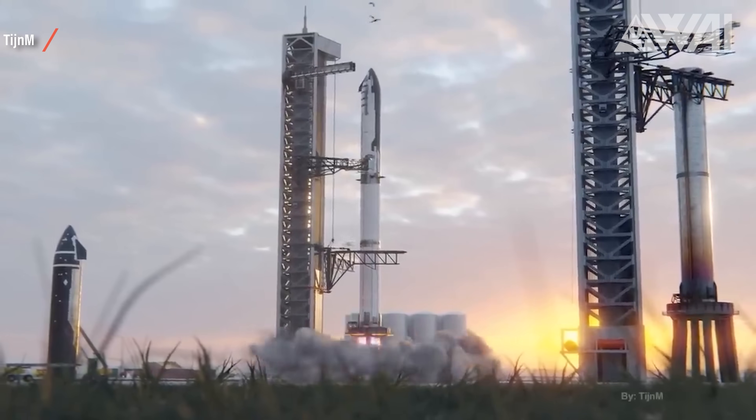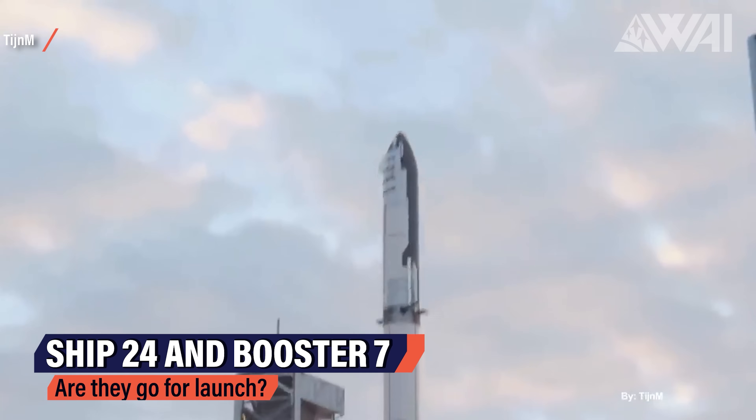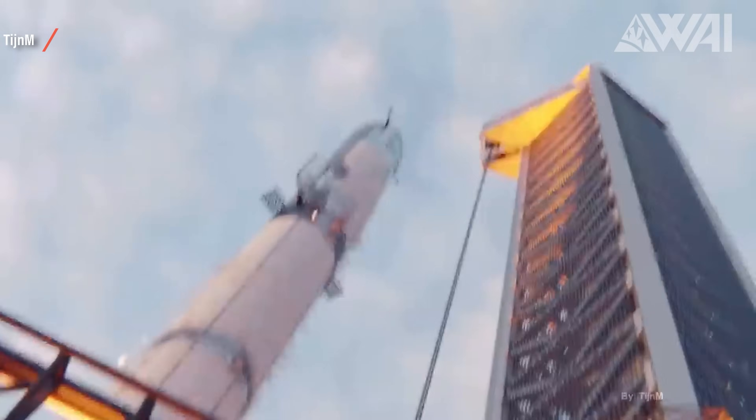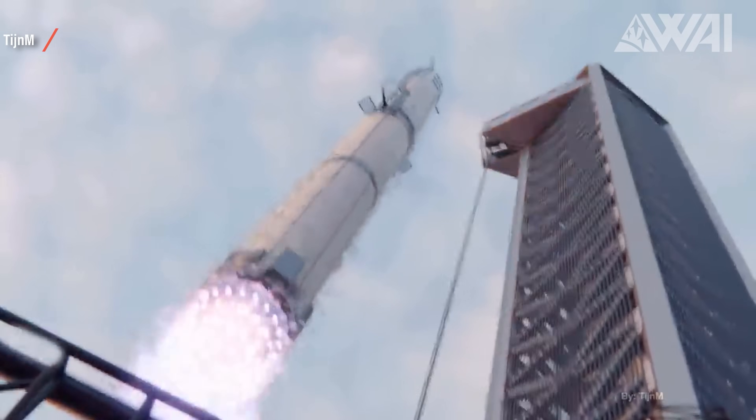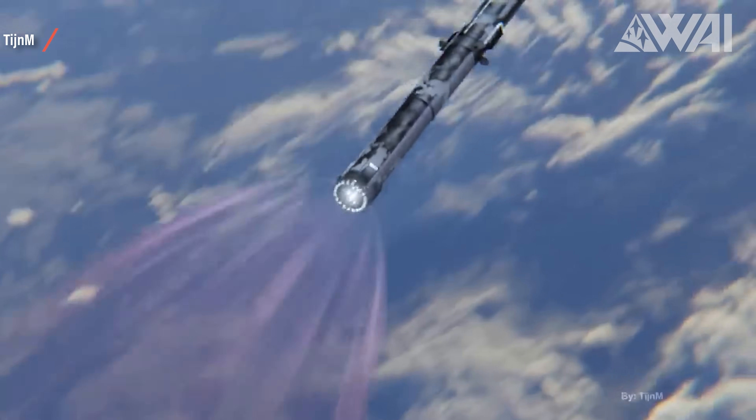Ship 24 and Booster 7 show that they are still very much prototypes — rough edges, duct tape on aero surfaces, unaligned payload door, decompression problems on cryo tests. There's no official news if these really are the two to go to orbit first. Right now, the FAA Environmental Assessment is supposed to conclude on May 31st, but it's been pushed several times already. SpaceX can't launch Starships out of Boca Chica without the FAA, but it won't stay like this forever.